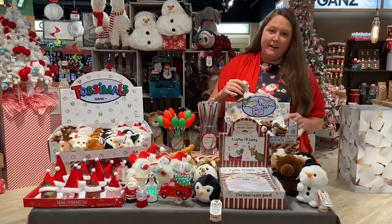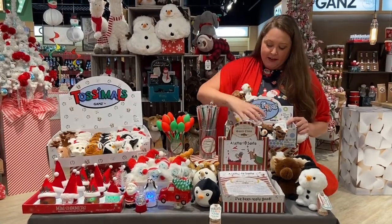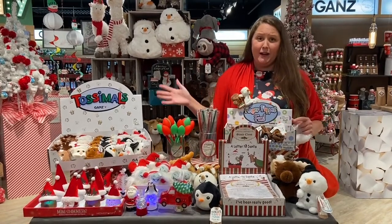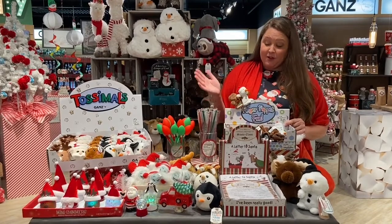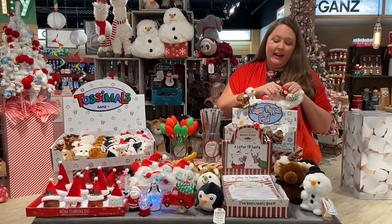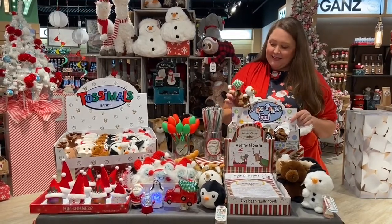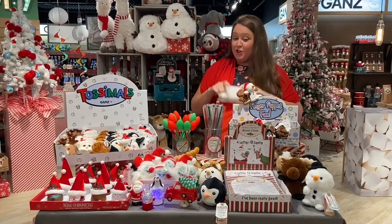Up here we have our finger puppets — another item that is tried and true for Gans. They come complete with the dump box. As you can see, many things here are ready to go; all you have to do is pop them on the shelf and they're ready for your customers to dive in. Cute little figures that slip on your hands, perfect for interactive play with kids during Christmas time. Don't forget to add those to your stocking.